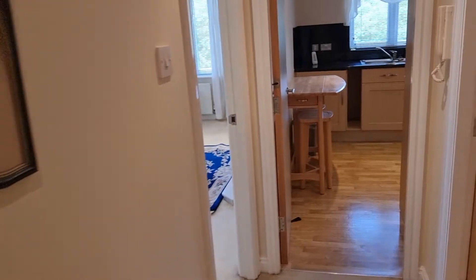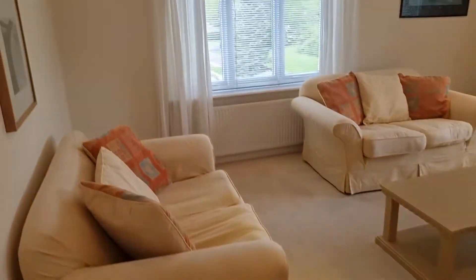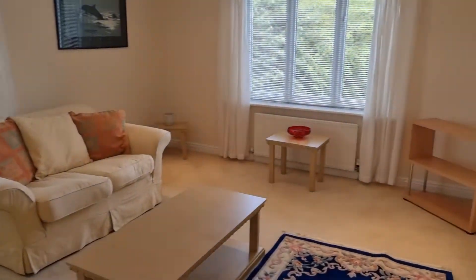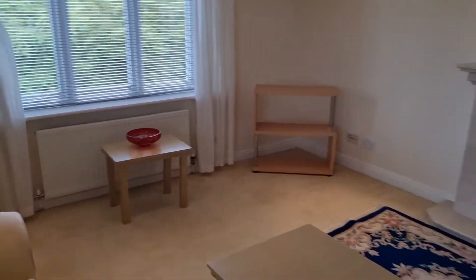Welcome to this virtual viewing of a fantastic three-bed penthouse apartment in Cheadle in the South Manchester suburbs. Here we are in the living room.